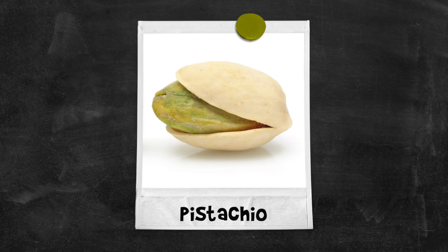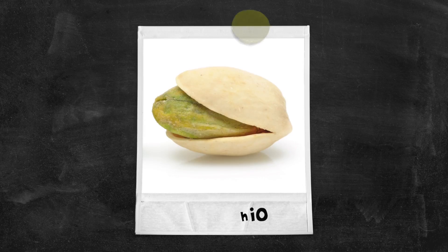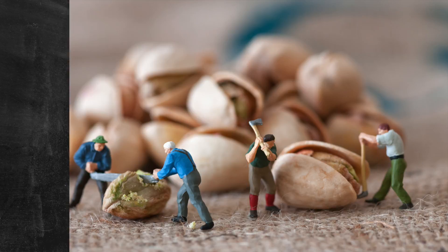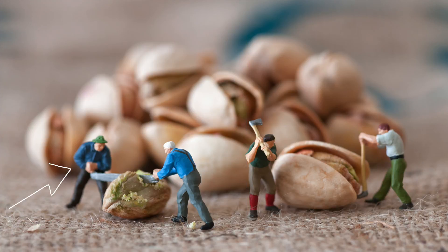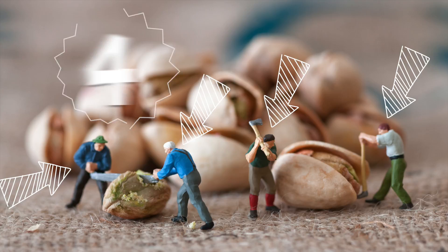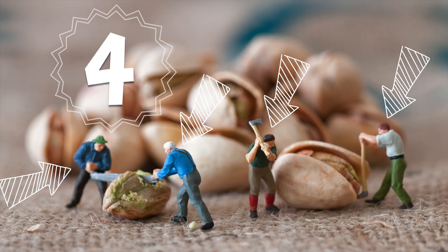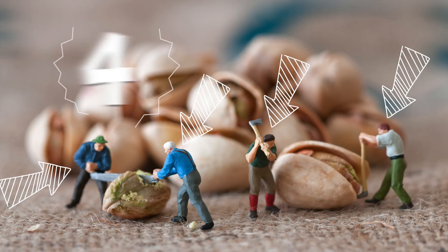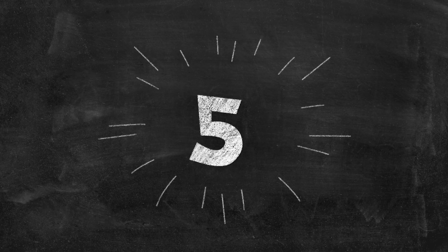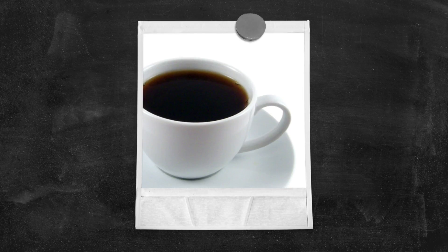Pistachio! Four pistachios! One, two, three, four tiny men cutting the pistachios! One... Two... Four tiny men!